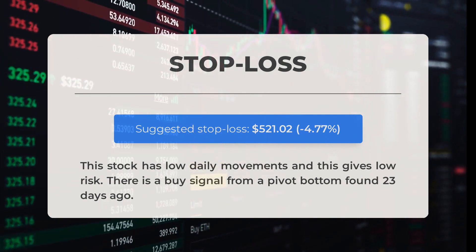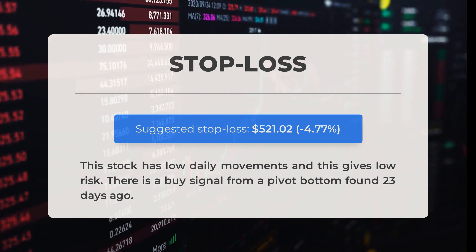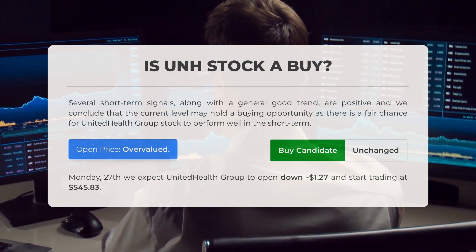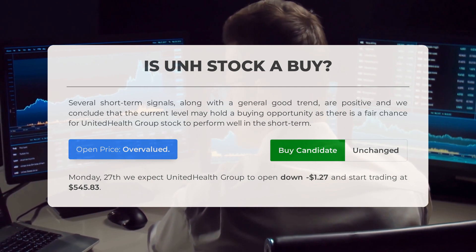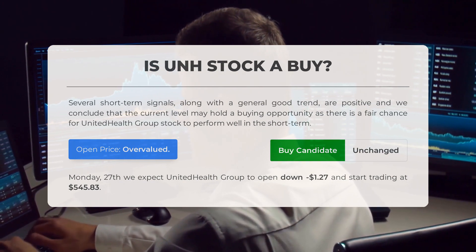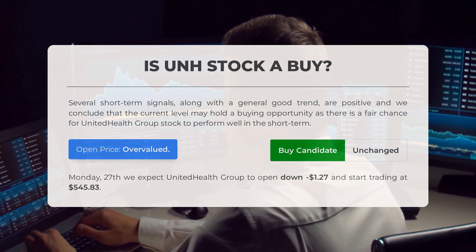Our recommended stop loss for this stock is set at $521.02, representing a decrease of 4.77 percent. This stock exhibits low daily movements, making it a low-risk investment option. We have also identified a buy signal from a pivot bottom that occurred 23 days ago. Based on several short-term signals and a positive overall trend, there may be a buying opportunity for United Health Group stock in the near future. However, our analysis suggests the current price is overvalued for trading on Monday November 27th; we anticipate United Health Group stock will open down minus 1.27 percent, starting at $545.83.